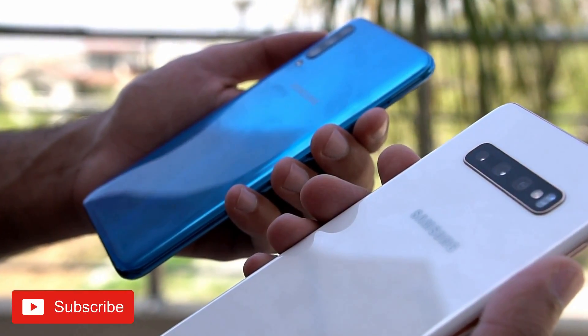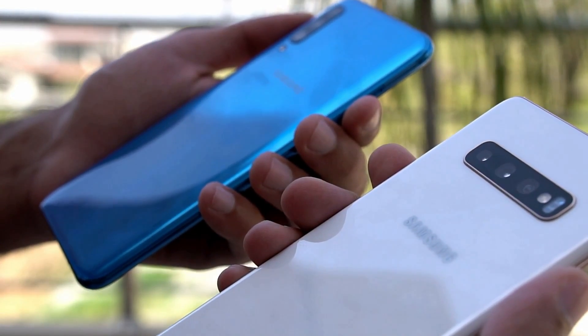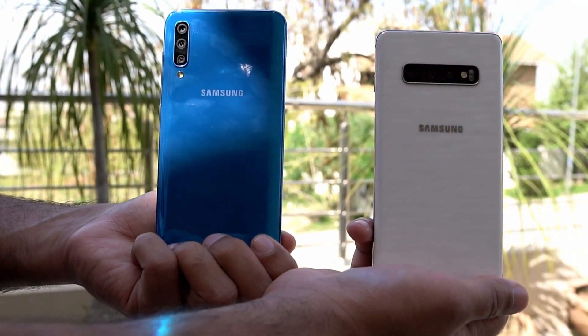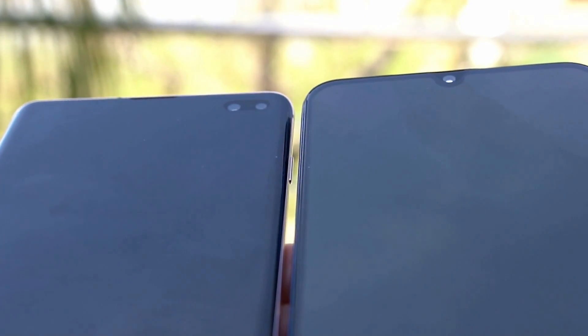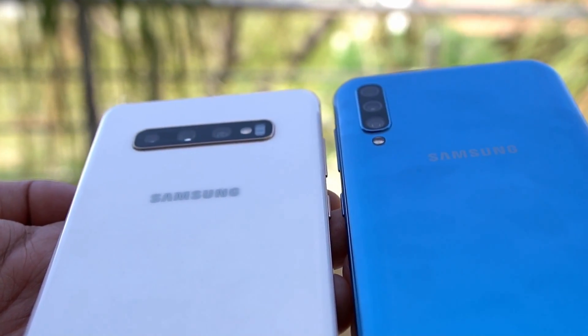What's up guys, it's time to do a camera comparison between the Samsung Galaxy A50 and the Samsung Galaxy S10 Plus. I know that many of you will think this comparison doesn't make any sense, but believe me, it's completely the opposite. The Galaxy S10 Plus may have the most powerful camera for a Samsung phone, but the Galaxy A50 is not far behind.